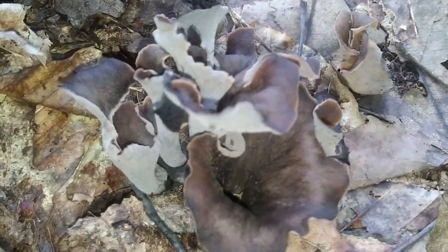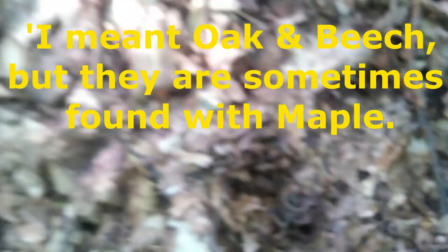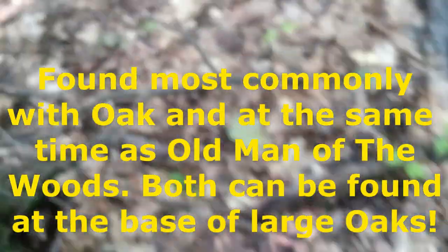They grow in the same area and at the same time as the Old Man of the Woods. They predominantly grow with oak and maple, and you'll find them on the ground. They appear to be both saprobic and mycorrhizal, so I tend to find them either in exposed areas or in really rich, nutritious earth areas.